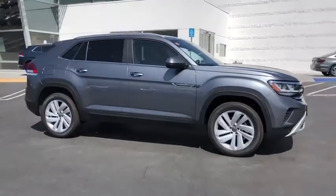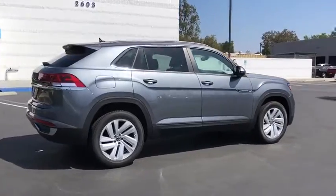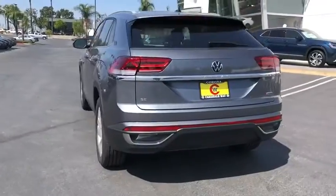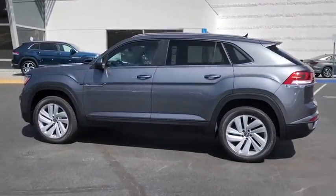Make a great choice today with the 2020 Volkswagen Atlas Cross Sport. With its eloquent exterior body lines and its plethora of interior features, this is surely a vehicle you'll want to take a look at. Here are some of this vehicle's great options.